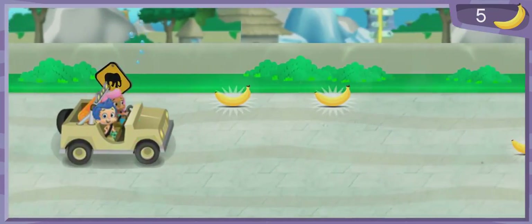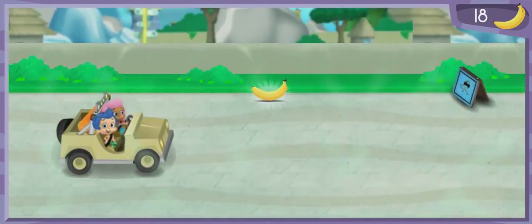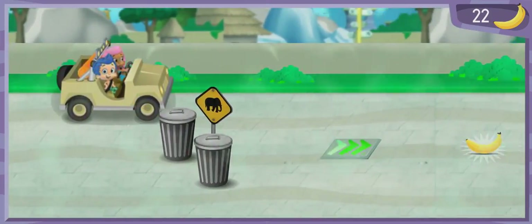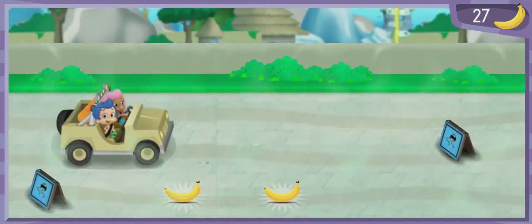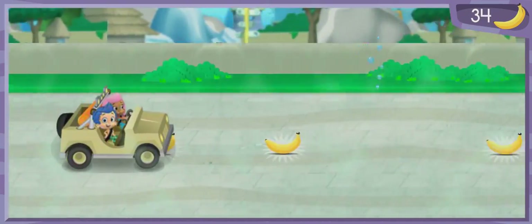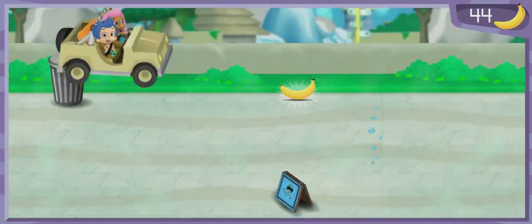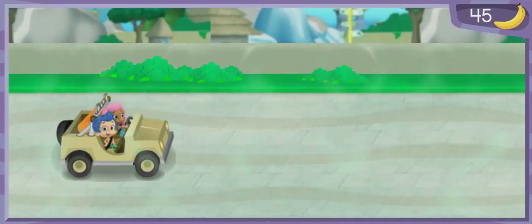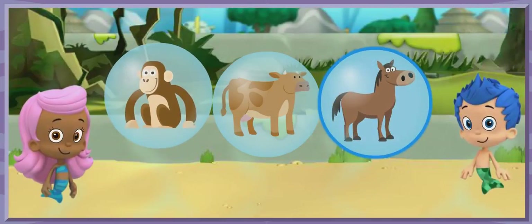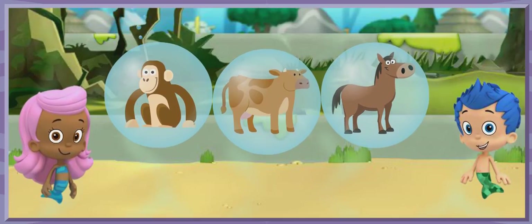Awesome! Nice job! Fantastic! Nice steering! Now that's driving! Nice job! All right! Fantastic! Look, the jungle habitat is just ahead! This is the jungle habitat. A jungle is a place with lots and lots of green leafy trees.